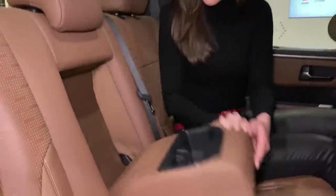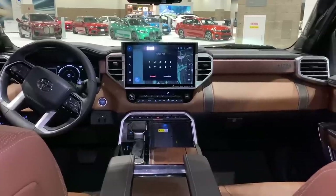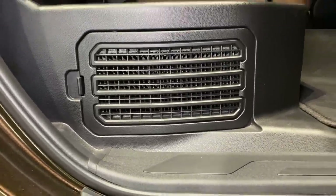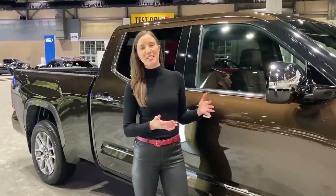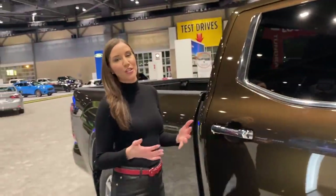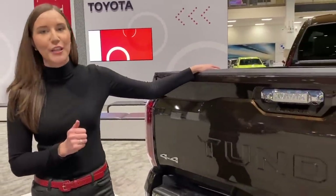In the backseat, we have two more cup holders, heated and cooled seats for the second row, USB ports, and a 120-volt plug. The battery for the hybrid powertrain is stored underneath the second row of seats — you can see the air vents that allow the battery to breathe; it's a nickel metal hydride battery. The Tundra also comes with blind spot monitor indicated in the side mirror, Toyota Safety Sense standard safety package at no extra cost, adaptive variable suspension for ride comfort, and a multi-link rear suspension standard.